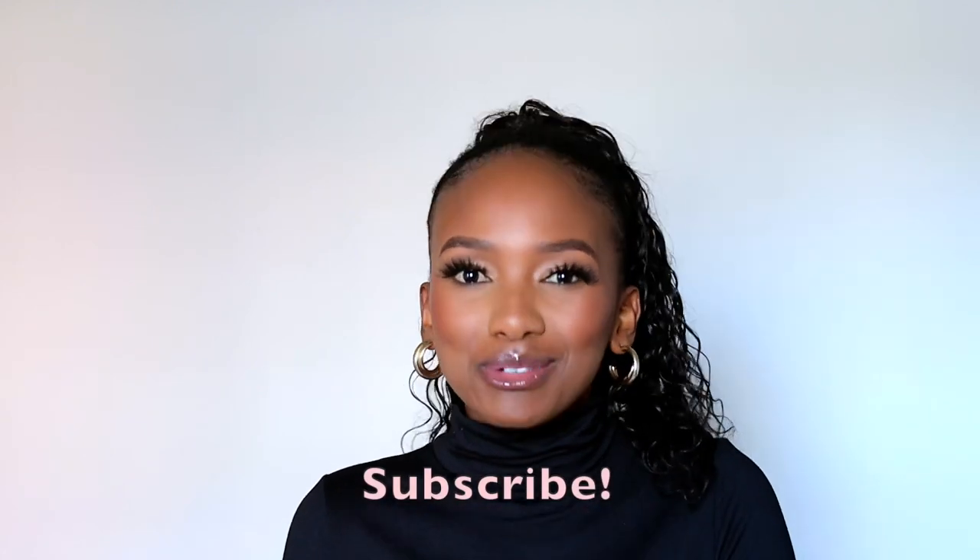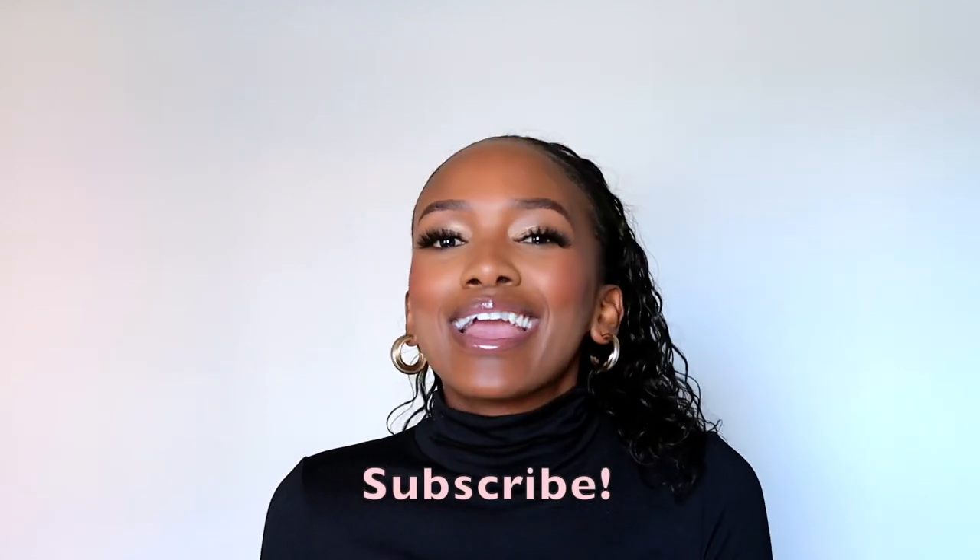Hi guys, welcome back to my channel and welcome back to another video. If you're new here, hi babes — I hope you enjoy this video and subscribe and join our gang gang family. And if you're a returning subscriber, welcome back.